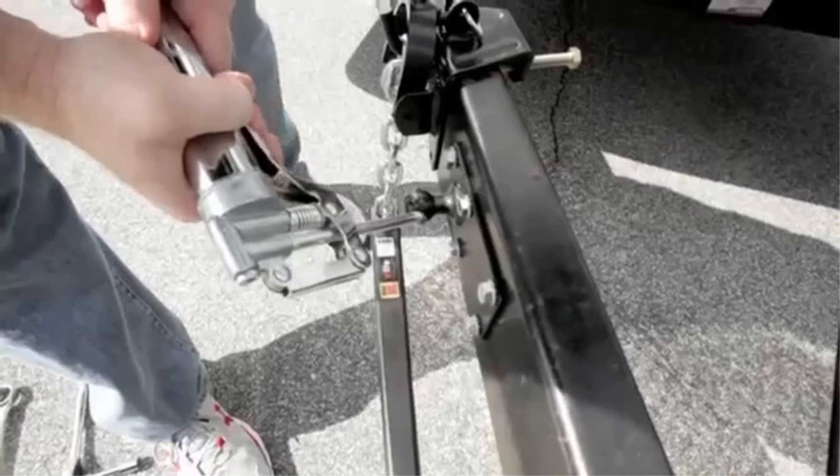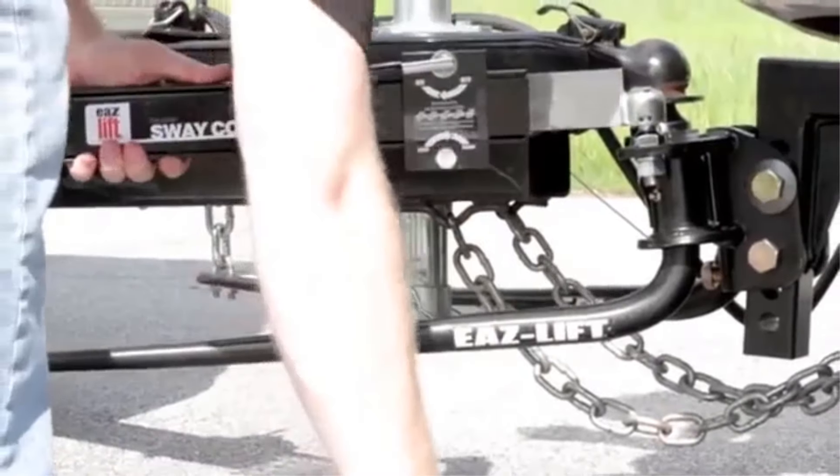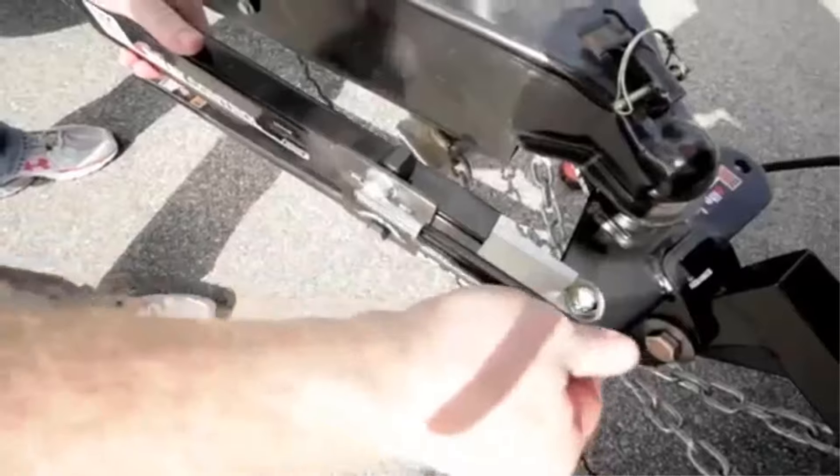Precision Design: Equipped with a 2-5/16-inch hitch ball and sway control ball specifically designed for high towing weights, pre-installed and torqued to the adjustable ball mount specification.